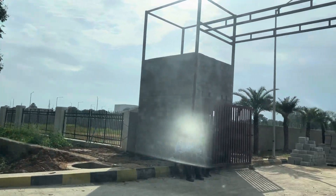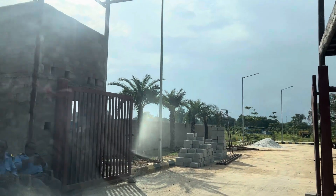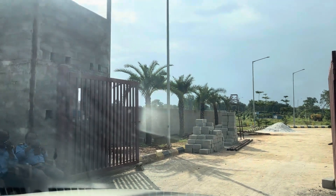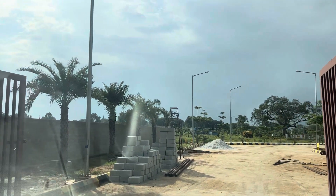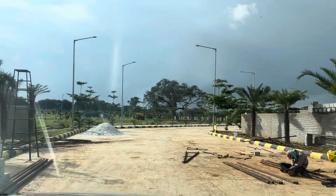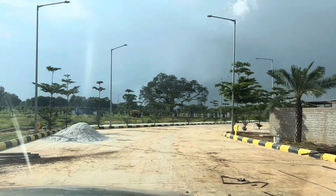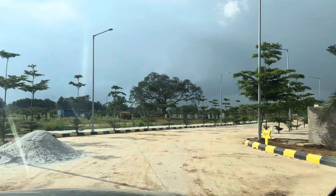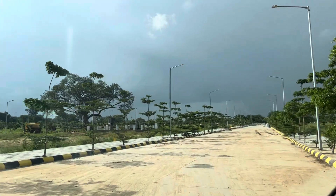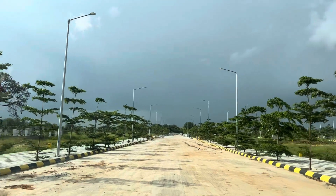This is the entrance of the project, featuring an entrance arch currently under construction, with 24 by 7 security at the main gate. We have a 60 feet main road inside the project.